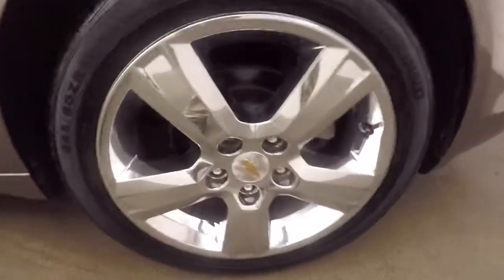Nice large trunk, plenty of space for cargo. These are your chrome wheels.